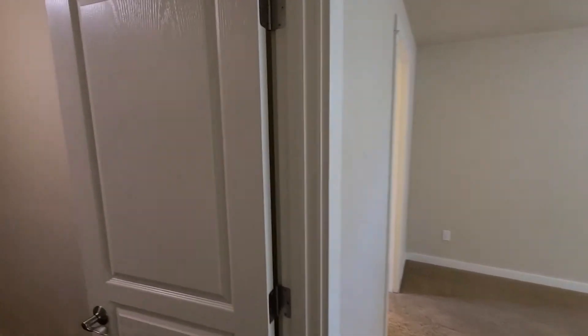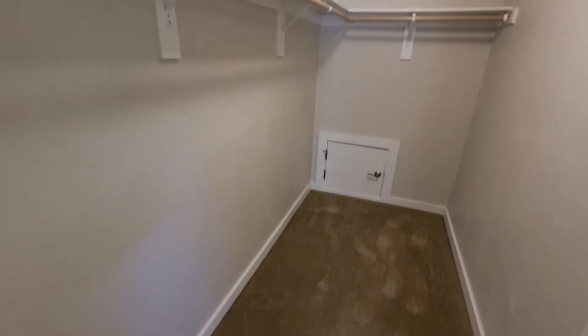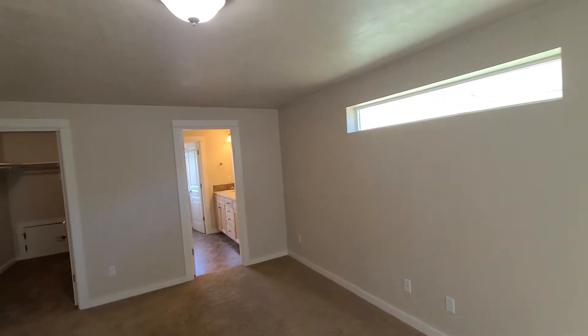The master bedroom is equipped with a walk-in closet, a larger window, and a smaller window on the right side.